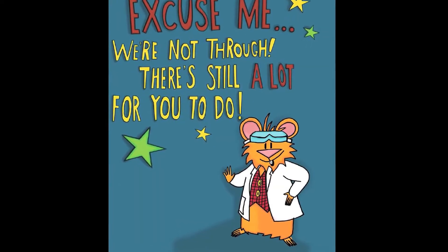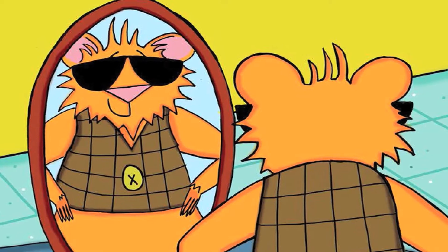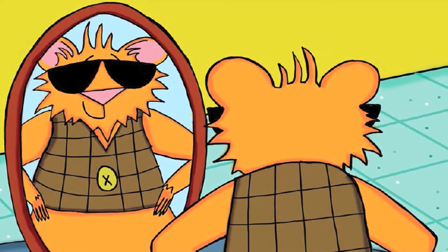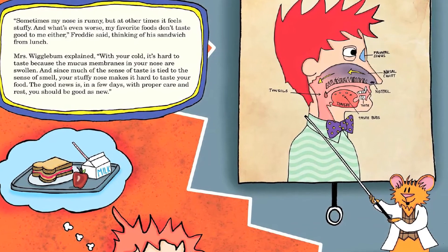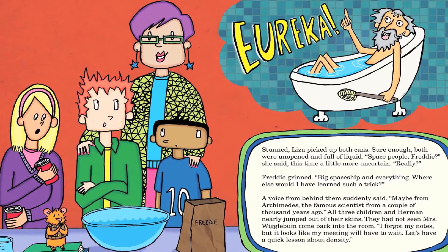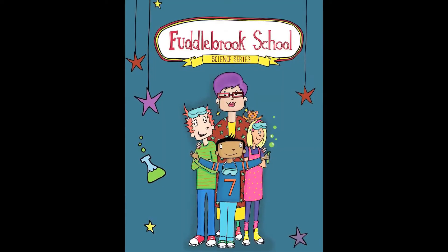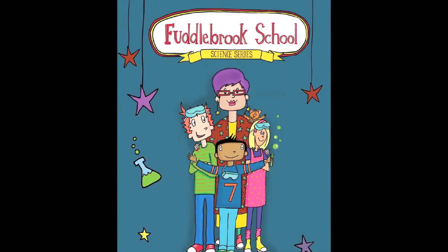The characters in the Fuddlebrook series are very fun. Herman — Herman Tweed — is one of the main characters, and he is a hamster. Herman has been around for a long time, at least in my imagination, but he's evolved over the years. In the series, Herman is a little bit sassy, a wonderful scientist, and sweet as well. He loves being around the other characters: Freddy, Bert, and Liza — the three students — and Miss Wigglebum, the teacher.